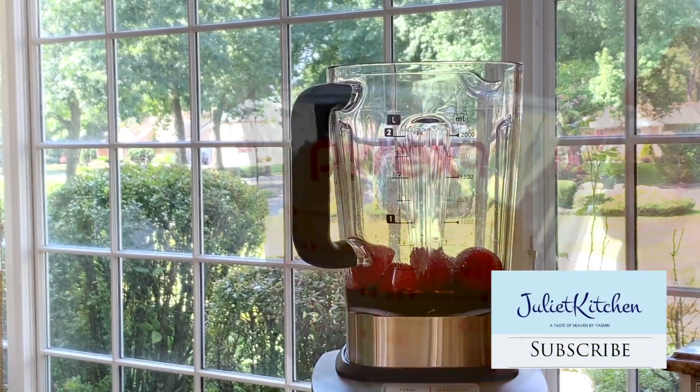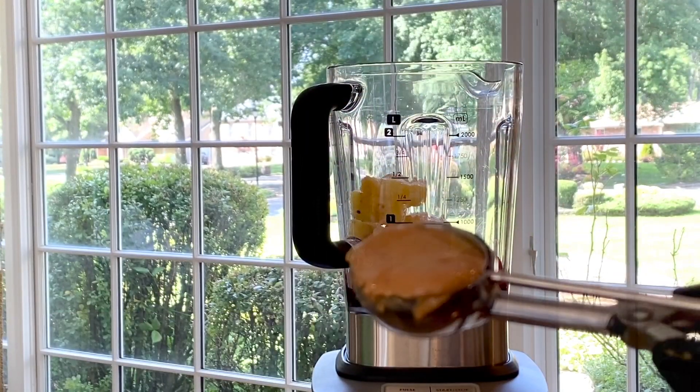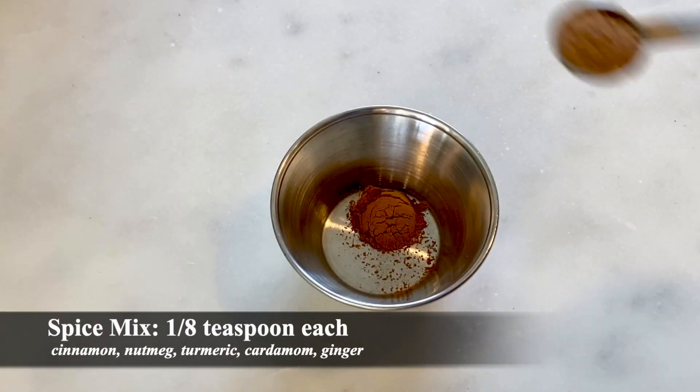I'm adding in low-calorie strawberries, which are also nutrient-dense, pineapple rich in vitamin C, and I love peanut butter.